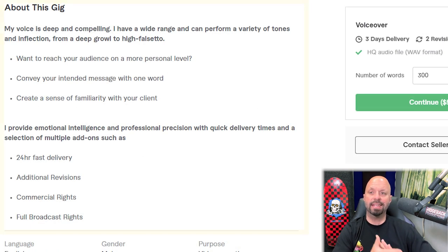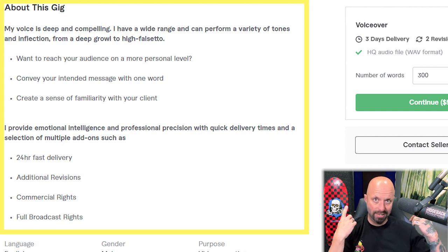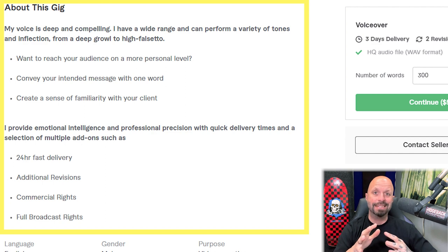The next thing is the 'About This Gig' section. It should be about the gig and how much you can help the buyer — what you're going to do for the buyer, what feelings and actions will happen for them. A lot of sellers make it all about themselves. I'm seeing words like 'my' and lots of 'I.' Instead of asking 'Want to reach your audience on a more personal level?' say 'You will reach your audience on a more personal level.' Make it about them.